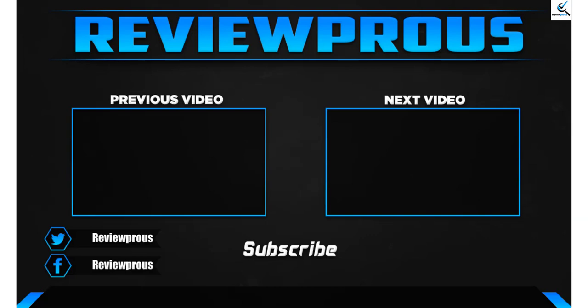Thank you for watching. I hope you liked this video and that it was helpful. Please make sure to like, comment, and subscribe. If you have any questions related to these products, you can leave a comment down below and I will get back to you as soon as possible.